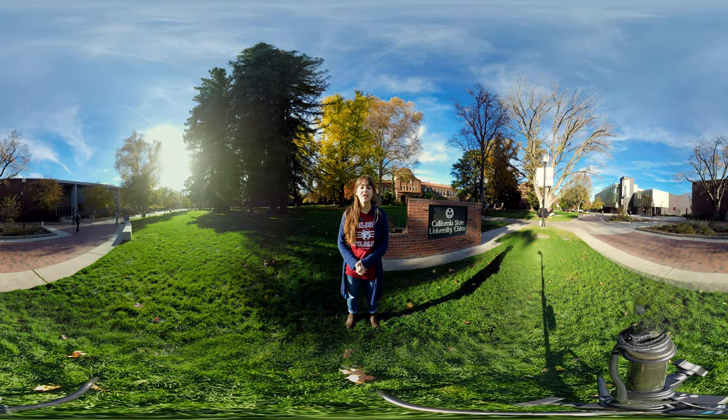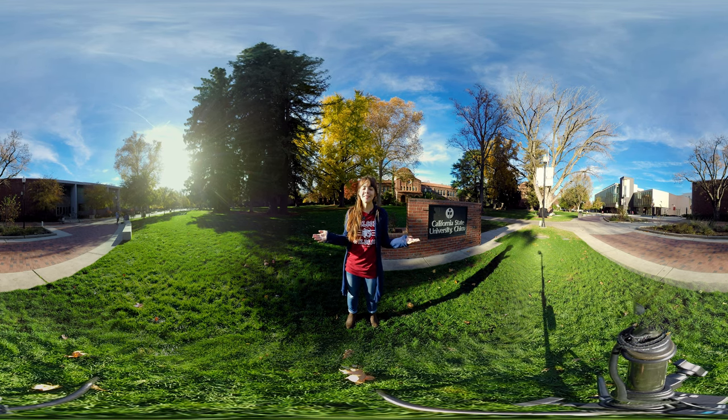Alright folks, we've reached the end of our tour. Thank you so much for joining us here at Chico State. If you have any questions, feel free to check out our website or call our office and we'll be more than happy to help you out. Thank you so much for coming — can't wait to see you here.